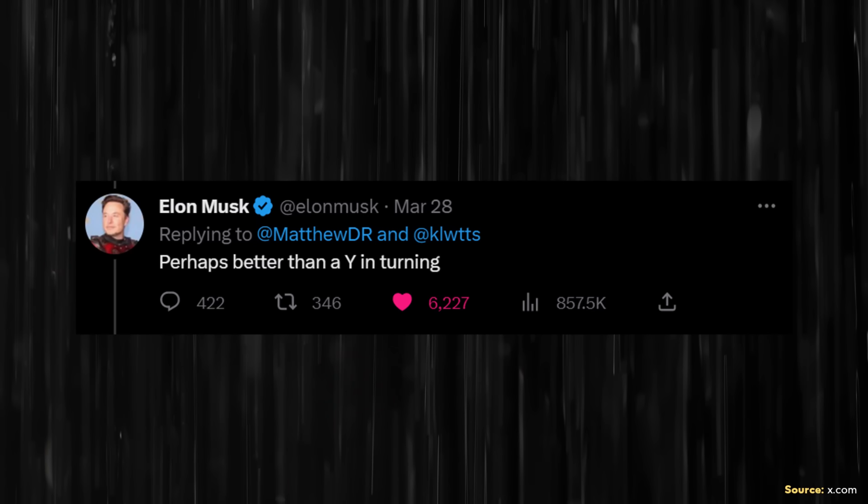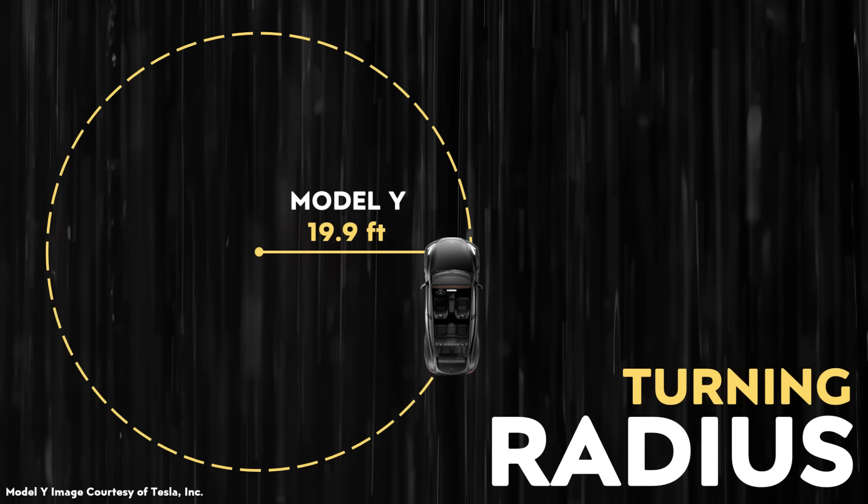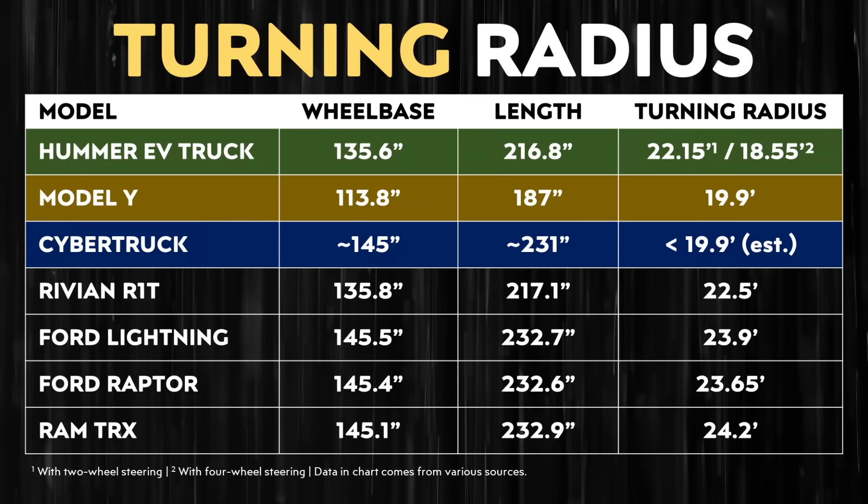The four-wheel steering should also give the Cybertruck an impressive turning radius. In a March 28th post on x.com, Elon Musk suggested the Cybertruck's turning radius could be better than the Model Y's, which is around 19.9 feet. If true, this would be a much tighter turning radius than the Rivian R1T, the F-150 Lightning, the Ford Raptor, or the Ram TRX — and potentially at or better than the Hummer EV truck equipped with four-wheel steering.